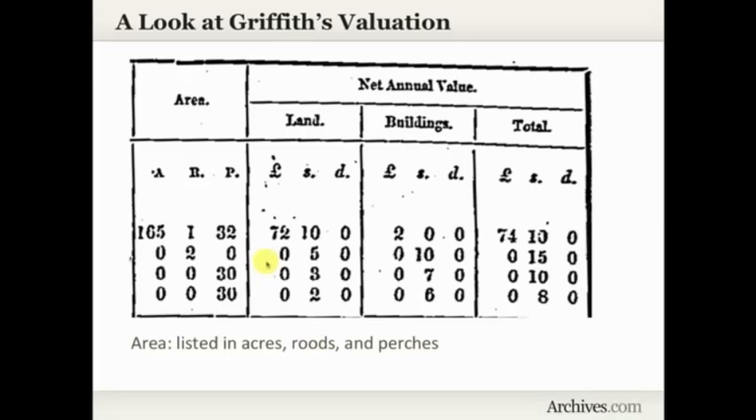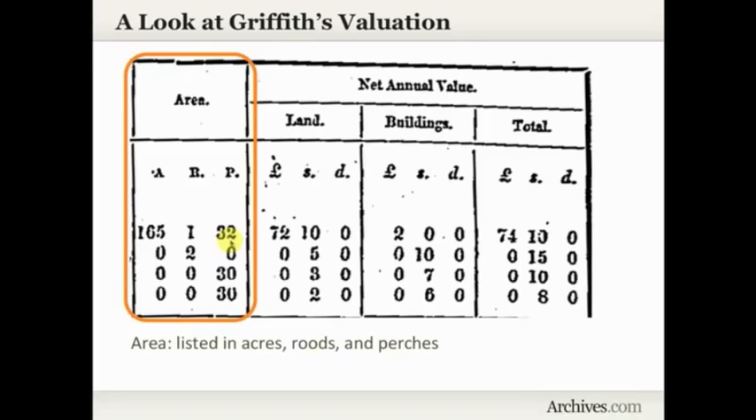Moving to the right-hand side of the page, you'll see columns with numbers. The first column is area, showing the size of the land listed in acres, roods, and perches — this first property had 165 acres, one rood, and 32 perches, a pretty sizable piece of property. The next three columns are the net annual value — what the assessor figured this property should bring in annually — divided between land, buildings, and a column totaling the land and building value together.